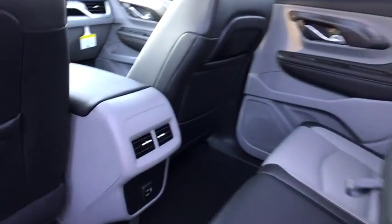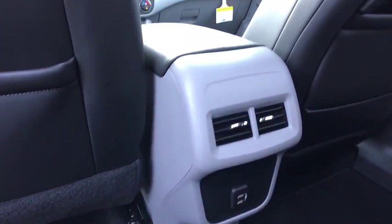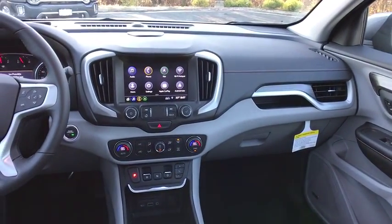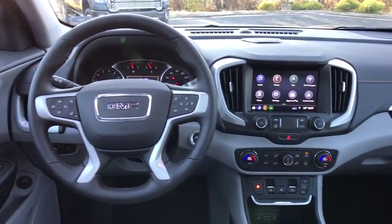HD radio, brake assist, overhead console, tachometer. This vehicle offers reliability and good looks at a great price. So come in and take a test drive today.